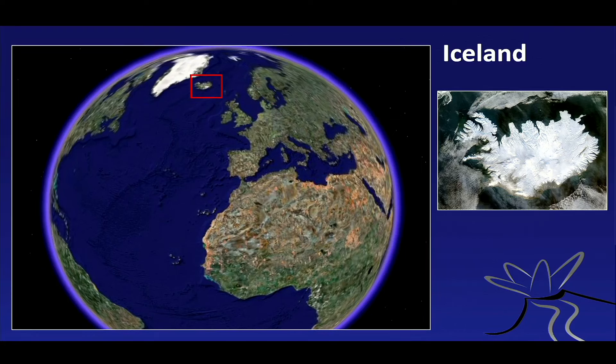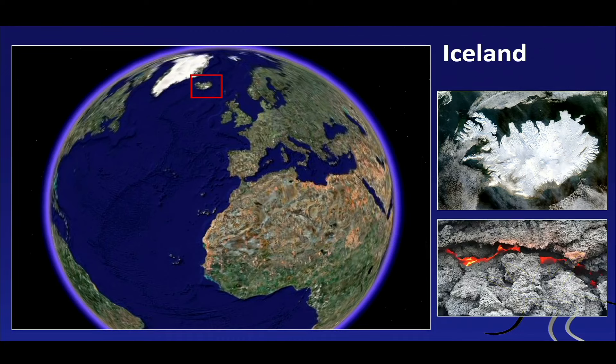So where are we? We're pretty high up on the globe — this is where Iceland is, and we are just about here, close to the Faroe Islands right now, just outside this red box. Iceland is an intriguing place because it combines ice and fire — these two components make Iceland so special.